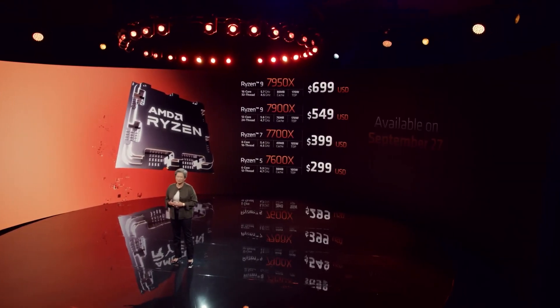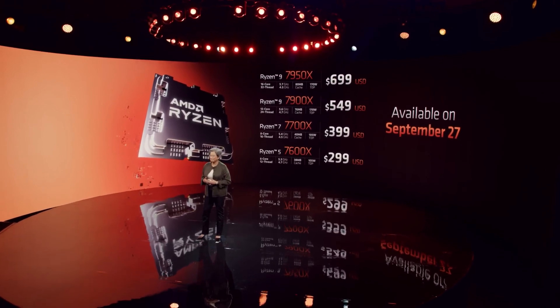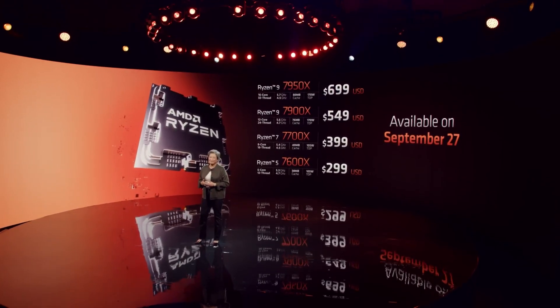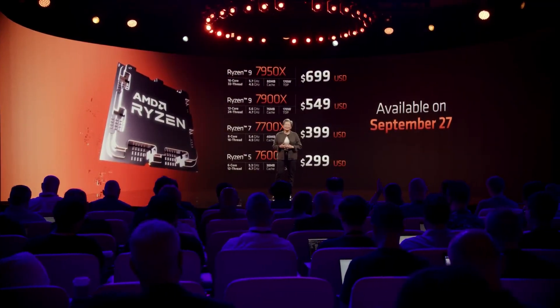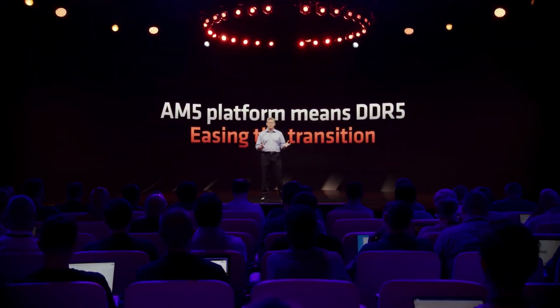Ryzen 7000 CPUs are launching very soon, which means you don't have much time left to decide which parts you want to pick up and dread how much this entire adventure is going to cost you. And especially when picking up RAM, you have to be very careful with Ryzen 7000, seeing how unlike current gen and next gen Intel CPUs which can support both DDR5 and DDR4, these Zen 4 CPUs only support DDR5 — which means you're going to be limited to just the more expensive, but of course faster, memory that comes with that standard.